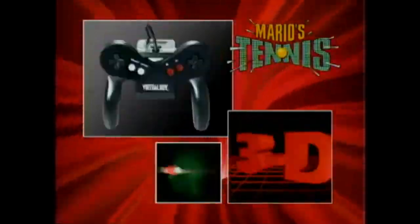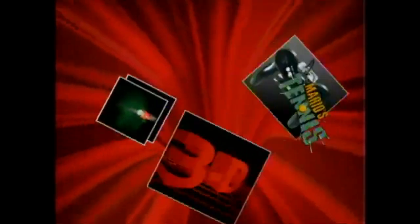Play singles or doubles in either one- or two-player mode. Nintendo Virtual Boy: a 3D game for a 3D world.